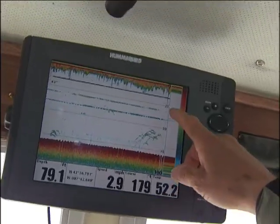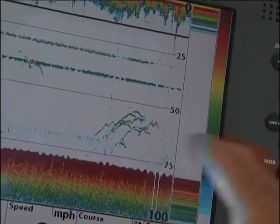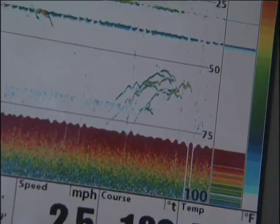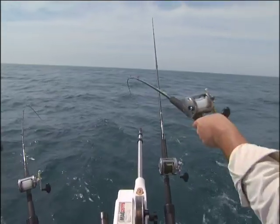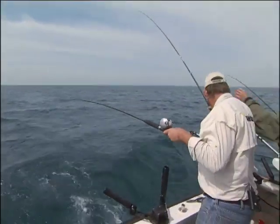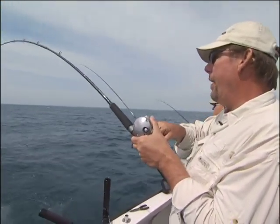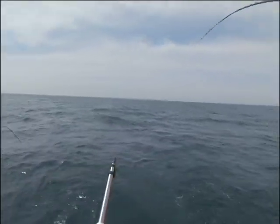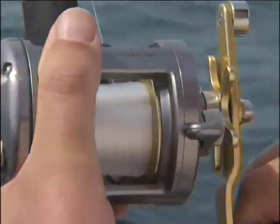Got the downrigger balls. Big school of fish. Got a couple of lures that are going to pass right over. There he is, on the rigger. Nice fish! I think it's the king. Look at him come up — there he goes. Yep, it's the king. Look at him go!